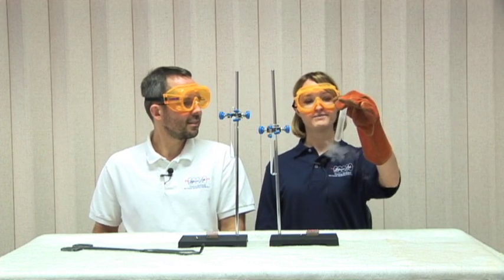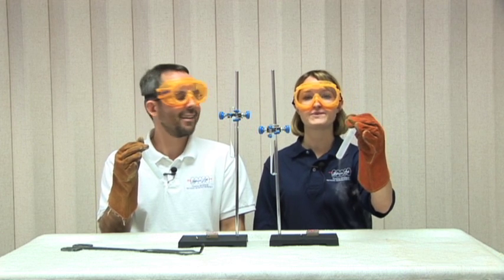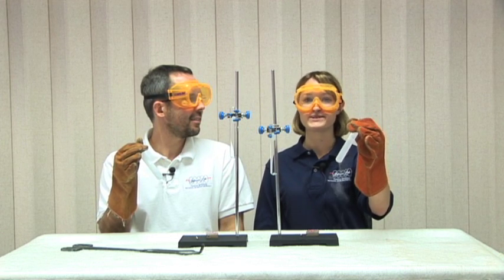Hi, I'm Joanna. And I'm Steve. And this is a test tube of liquid nitrogen. And this is a test tube of liquid oxygen.